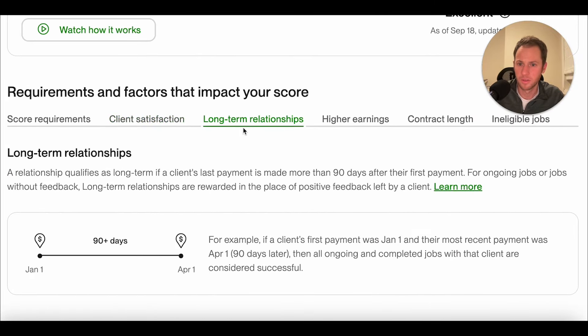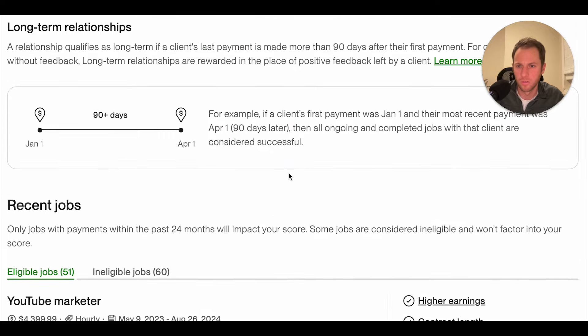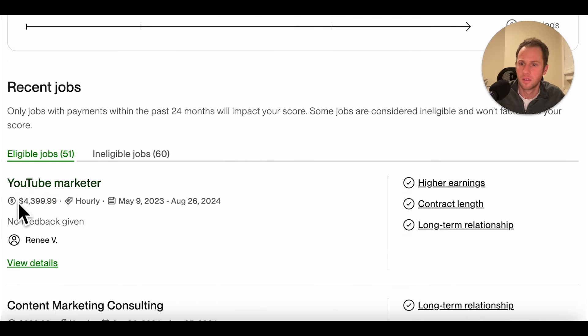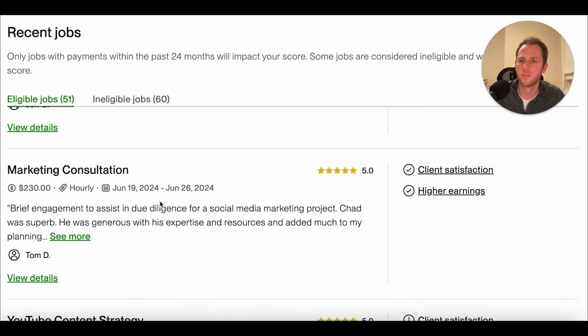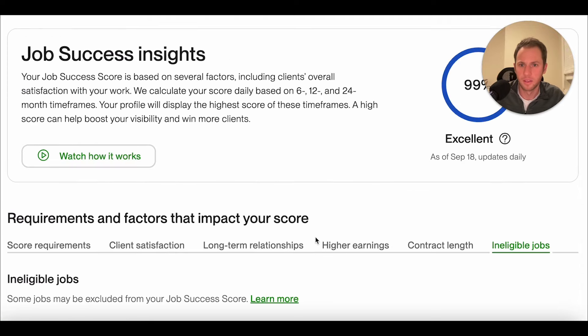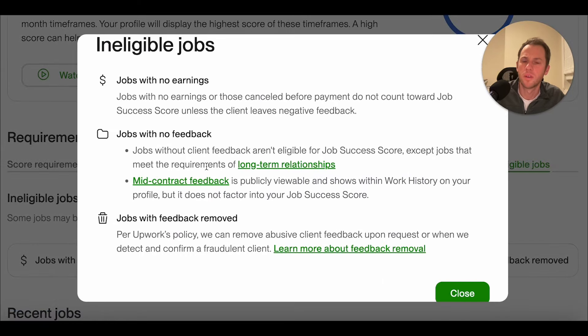Moving on to long-term relationships. As you go through these tabs, it now shows you which jobs are considered long-term relationships affecting your score, then you go to higher earnings. Almost all my jobs are higher earnings because I rarely take on super small jobs — it's always a couple thousand, unless it's a short consulting call. Jobs without client feedback are not eligible for job success score, except jobs that meet the requirements of long-term relationships.